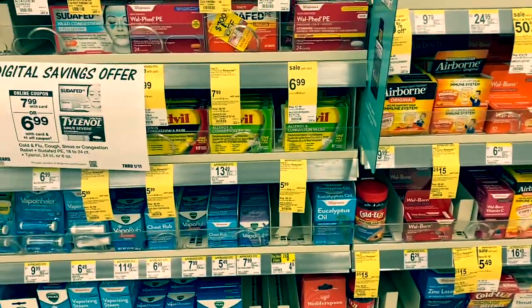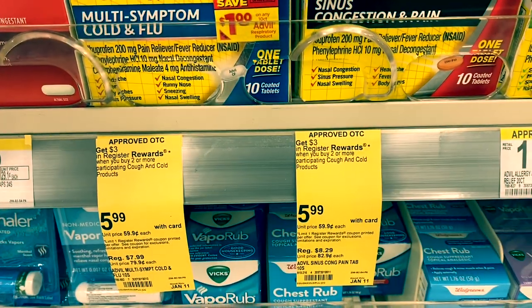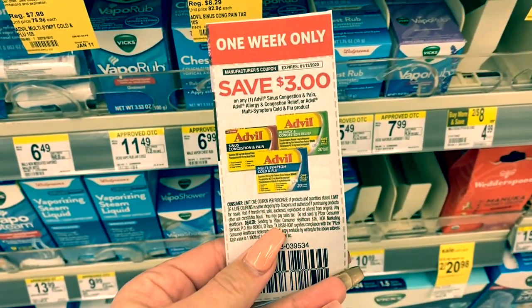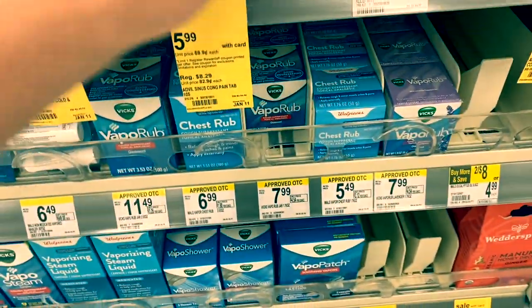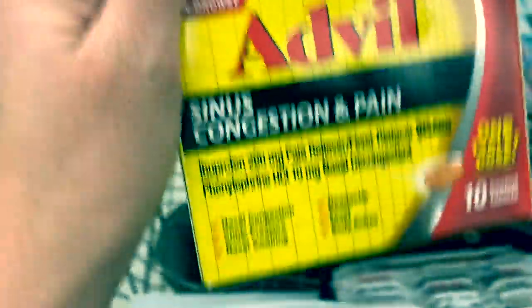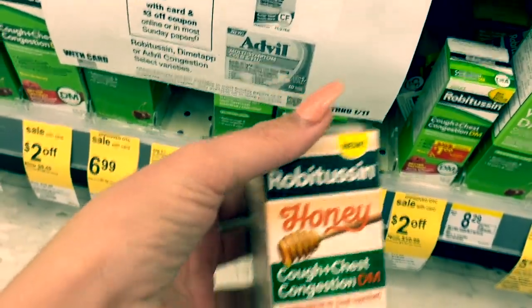Let's head inside and check out the deals. First, we're going to do the Advil and Robitussin — buy two, get a $3 register reward. We have a $3 coupon and there is also a digital version. I'm going to grab the sinus congestion and pain at $5.99, using that $3 off coupon. Next we're picking up the Robitussin — the severe multi-symptom is out, so I'm going to grab the honey variety, and there are Saving Star rebates on this as well.